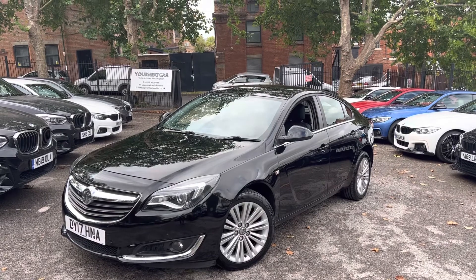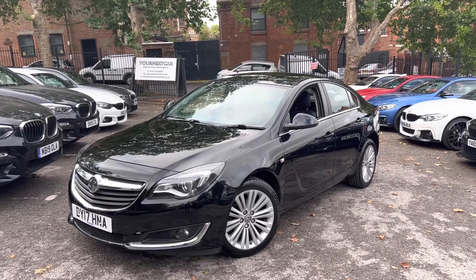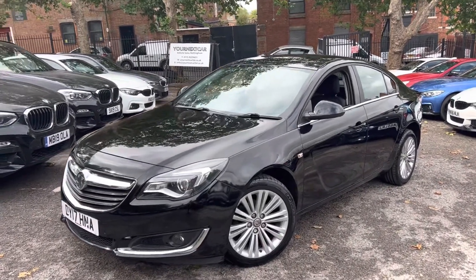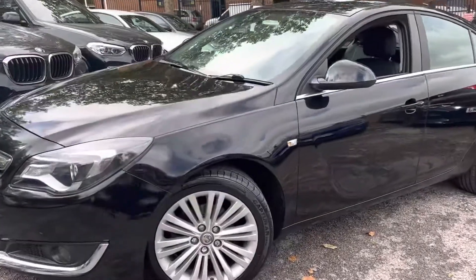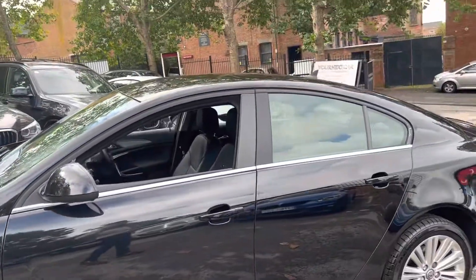Full service history, fully stamped in the book with two keys. We'll have a new MOT put on today. Servicing is all up to date and it's got some really nice options. This is a £30 road tax model, excellent MPG as well. Front and rear parking sensors, 16 inch alloy wheels in the original Hypersilver finish.